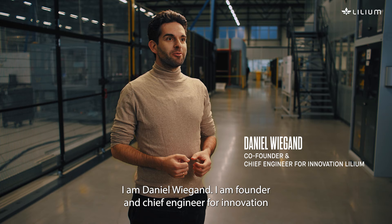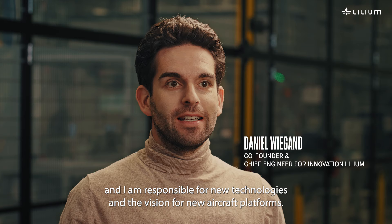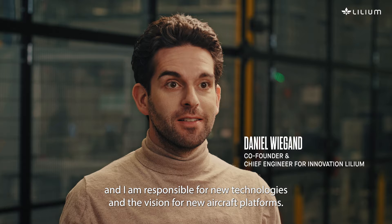I am Daniel Wiegand, I am founder and chief engineer for innovation and I'm responsible for new technologies and the vision for new aircraft platforms.